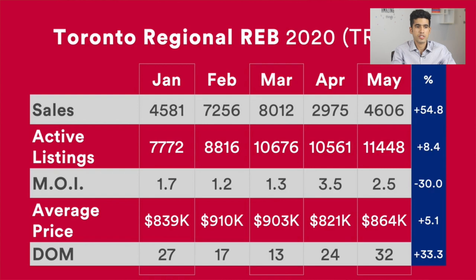As we get into the video, I'm going to share with you four graphs which I think you may find interesting. The first being this one here, which shows the fluctuations with respect to sales, active listings, months of inventory, average price, and days on market from January up till May.